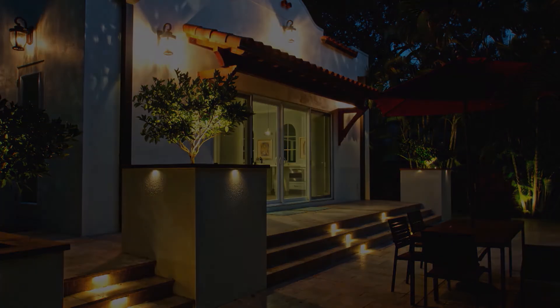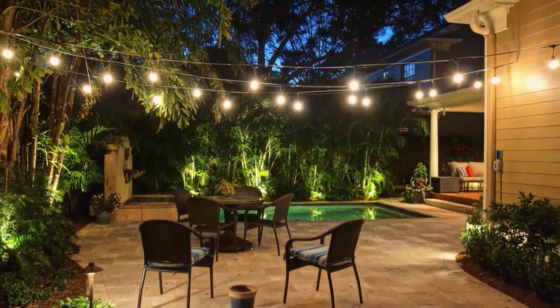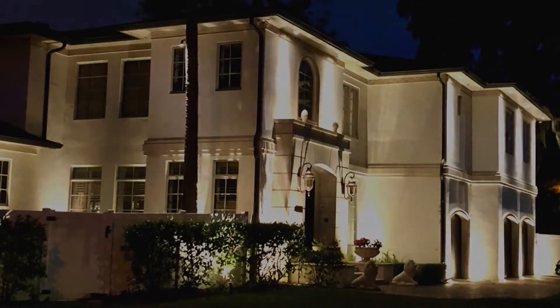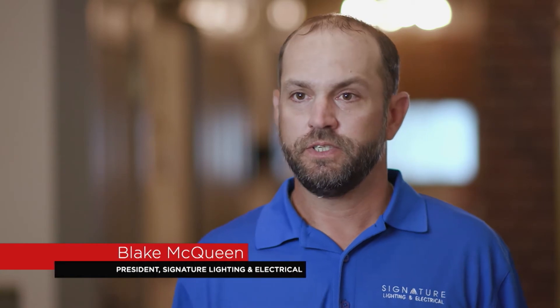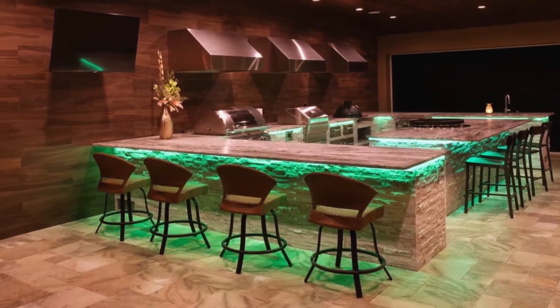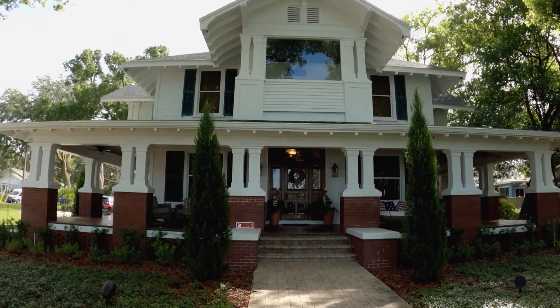The impact that outdoor lighting can have on a home is phenomenal. It gives you great curb appeal, pop and appearance at night, and can expand your outdoor living spaces. It invites a welcoming feeling. The inspiration came from seeing other houses with exterior lighting, and with this property being on the lake, knowing that extra lighting is just going to make the house pop. Even with historical homes and new homes, we can tailor a design that fits your property — no project is too big or too small.